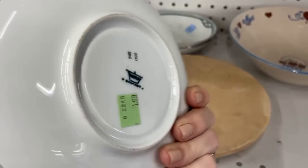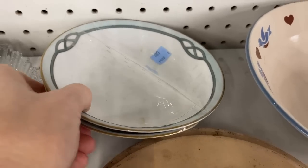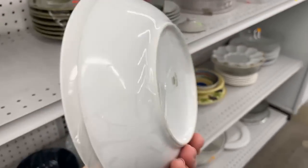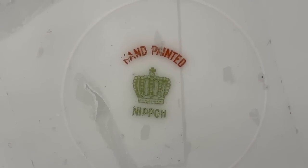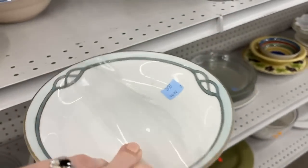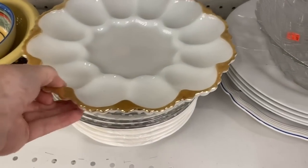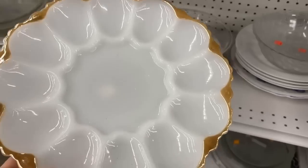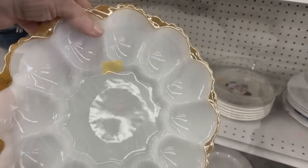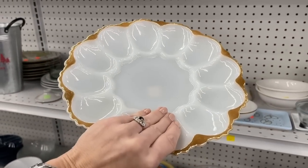A classic white saucer — let's turn it over. Thomas Germany, $1.99. And these have an old world look about them for $6.99 — hand painted Nippon from Japan, beautiful backstamp. Really like the look of those. And this is an egg plate, really interesting with that gold touch — Fire King. Look at the detail on the back too; you just don't see that anymore in modern tableware.